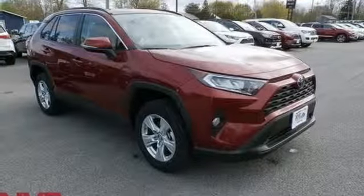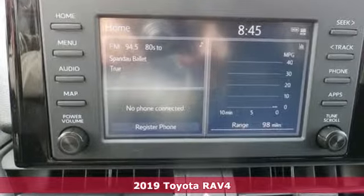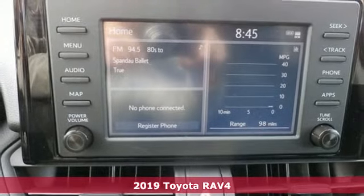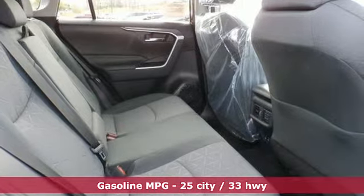Here's a new 2019 Toyota RAV4. Feed your adventurous nature in this stylish and smart SUV. A great vehicle is comprised of great features like these.